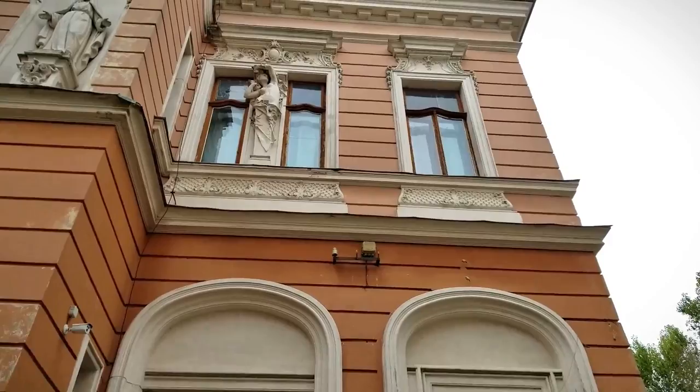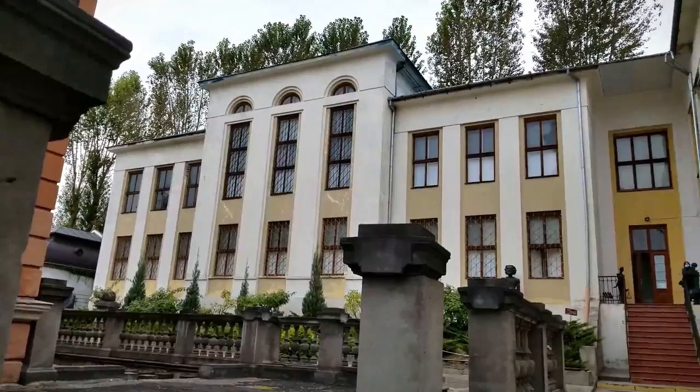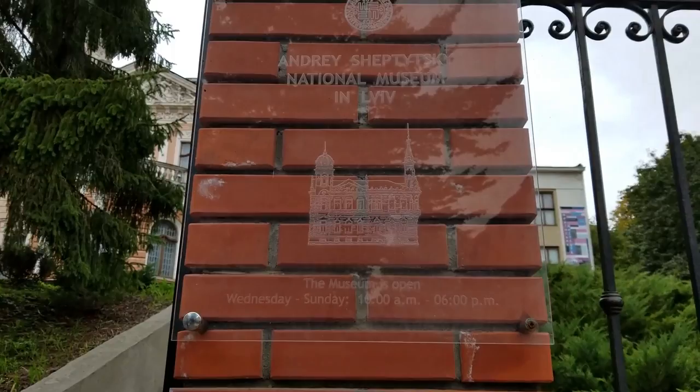Bolsheviks destroyed his parents' rural house in Prylbychi, where he was born, and during this time a lot of family archives were lost. He also learned Hebrew to better relate to the Jewish community, and during World War II he harbored hundreds of Jews in his residence and in Greek Catholic monasteries. Szeptycky died in 1944 and is buried in St. George Cathedral in Lviv.